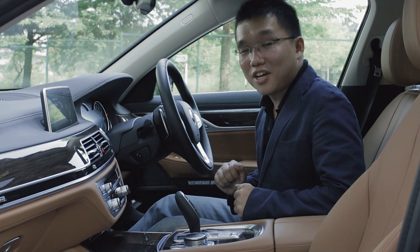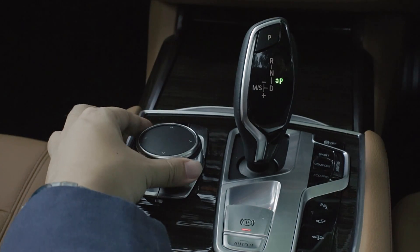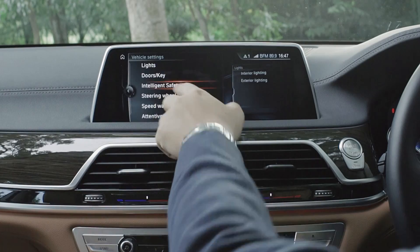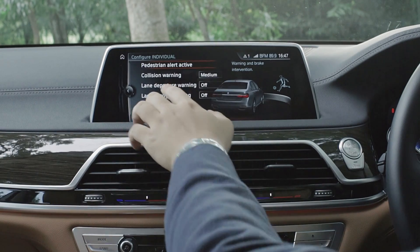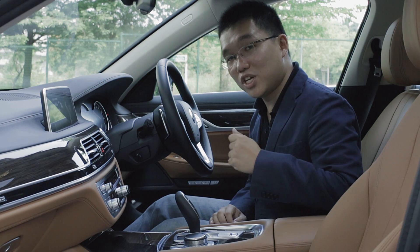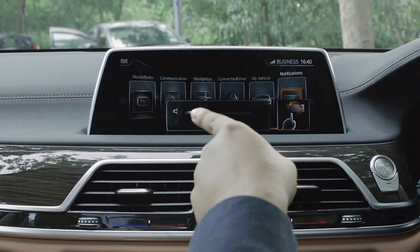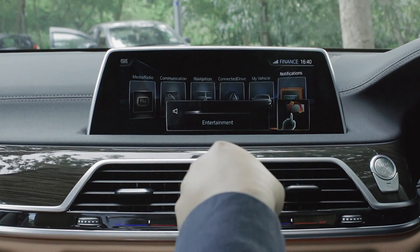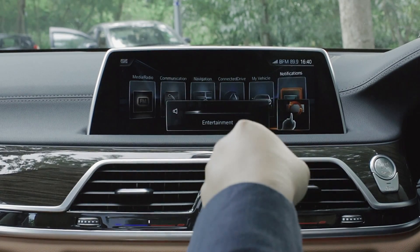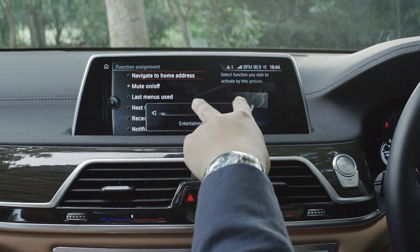This new 7 Series comes with BMW's latest generation iDrive software. In addition to the familiar rotary control knob, this iDrive for the first time can be controlled using the touch screen or what BMW calls gesture control. For example, instead of using the rotary control knob to adjust your volume, all you have to do is twirl your fingers in a clockwise direction to increase the volume, or anti-clockwise to reduce it. This gesture can be customized according to the user's preference.